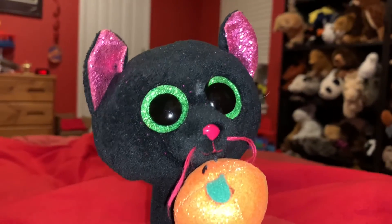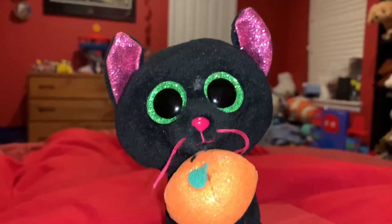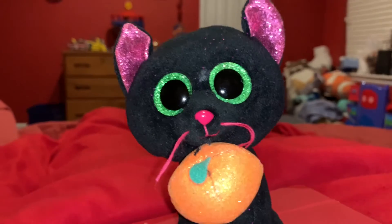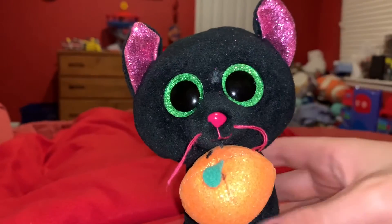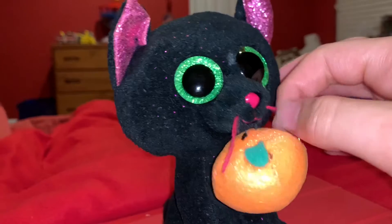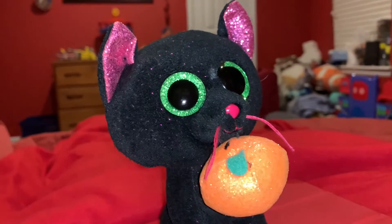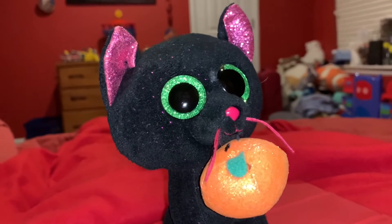The reason why this Beanie Boo came out around Halloween is because black cats are a symbol of Halloween or witchcraft. And if you want to learn more information about black cats, check out my Wild Republic black cat video.